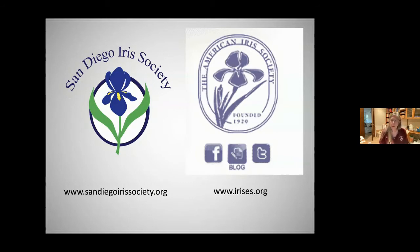I'm also a director for the American Iris Society and I recently took over the position of AIS Registrar, because the AIS maintains the rhizomatous iris registry for the entire world. You can see the logo and URLs for the San Diego Iris Society below, and irises.org for the American Iris Society.